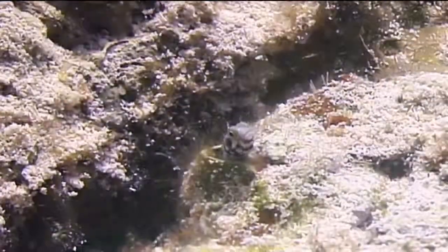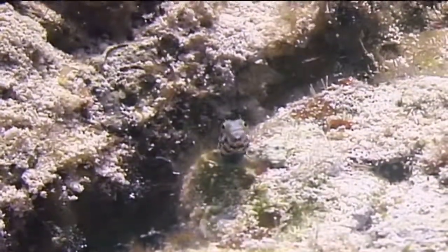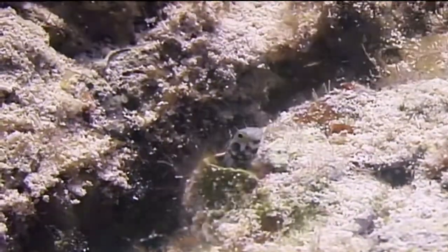The marine organism we're going to identify now is the secretary blenny, one of the tiny tube-dwelling blennies. You have to look hard to see it, since it usually only has its head sticking out of its home.